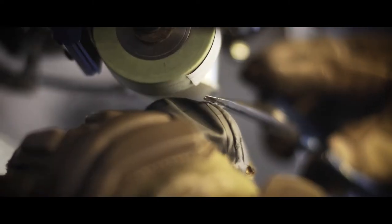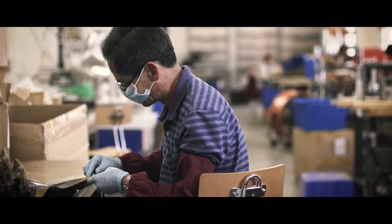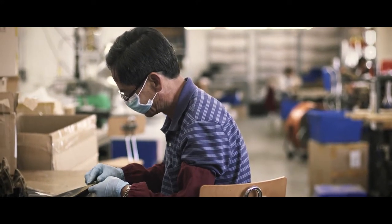Technical mastery of laser cutting, sonic welding, and seam taping pushes innovation and prototyping at a speed unmatched by competitors reliant on offshore partners oceans and continents away.